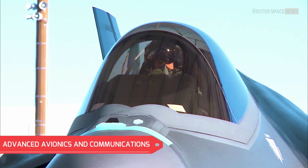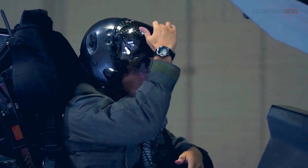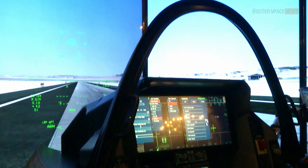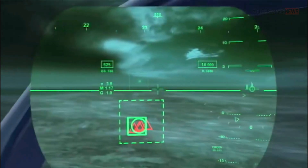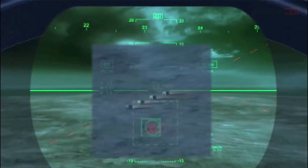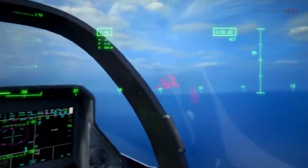The F-35 is equipped with state-of-the-art avionics and communication systems, enabling it to connect and share data with other aircraft and ground-based units in real-time. This network-centric approach enhances overall operational effectiveness and allows for collaborative mission planning and execution.